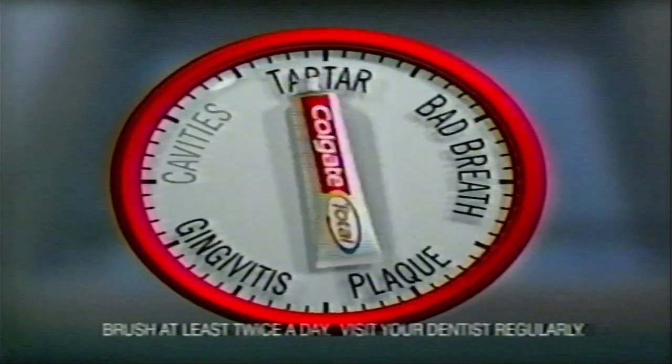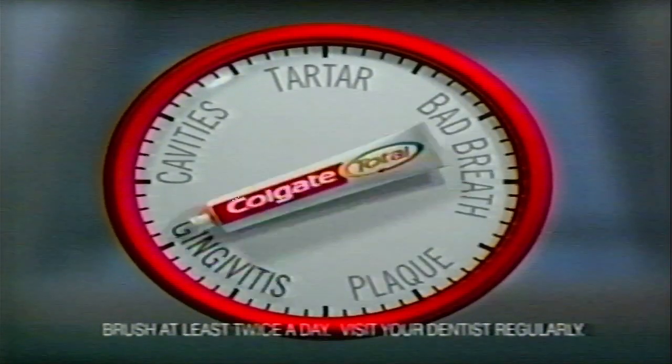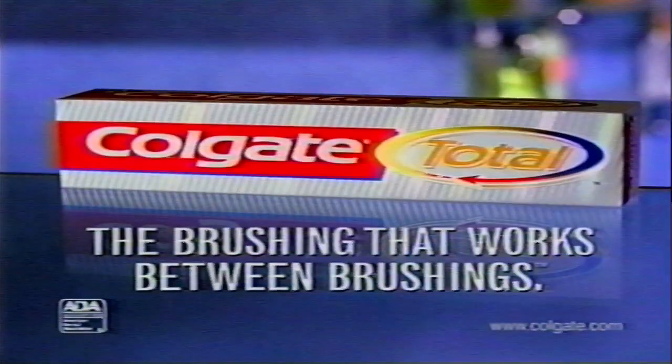There's a toothpaste that keeps working long after you stop brushing. Colgate Total protects you throughout the day and night. Colgate Total — the toothpaste so advanced, it works between brushings.